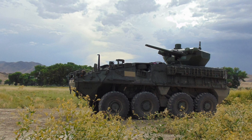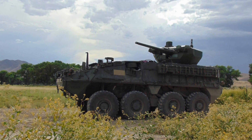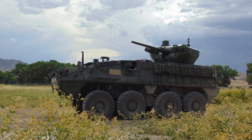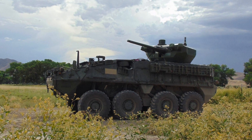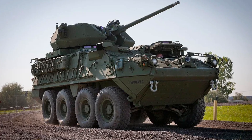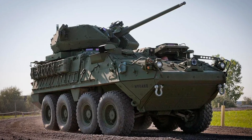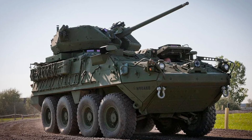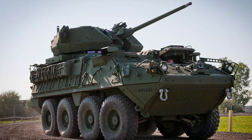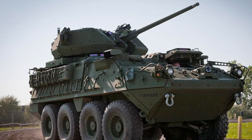The 30mm weapon system gives the vehicle an edge in markets where military forces are looking to counter the proliferation of advanced armored vehicles and unmanned aerial systems. Nations that prioritize mechanized infantry and armored vehicle tactics could see the ICVVA-130 as an ideal solution for keeping pace with evolving military technologies and adversary threats.